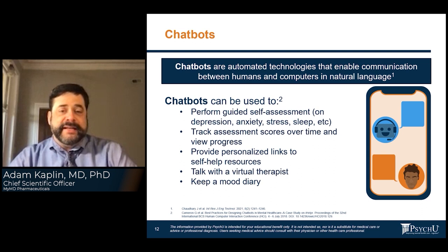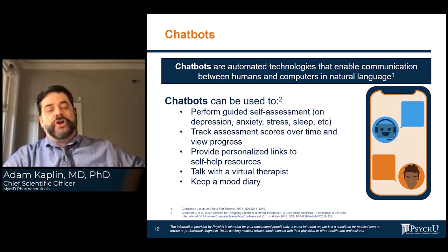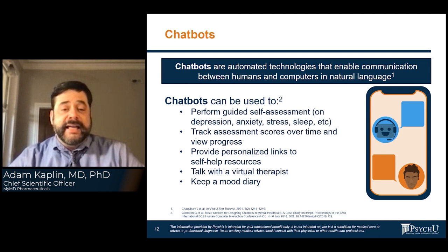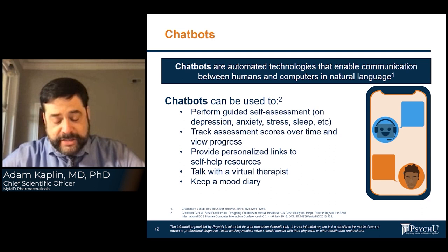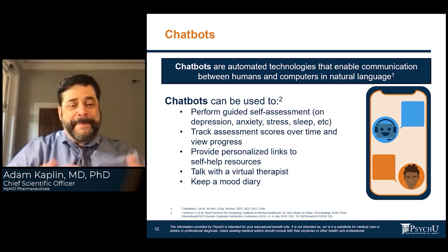Chatbots are animated technologies that enable communication between humans and computers using natural language, meaning they use artificial intelligence to interpret the patient's language and identify emotion or anxiety words to determine where to go next. They perform guided self-assessments, track scores over time, and provide personalized links. Importantly, if a patient says they're depressed and having thoughts of harming themselves, a good chatbot will fall out of the algorithm and refer that person to see someone immediately. Many studies show patients prefer the ease of access — available anytime without leaving home — making them a useful first-pass tool.